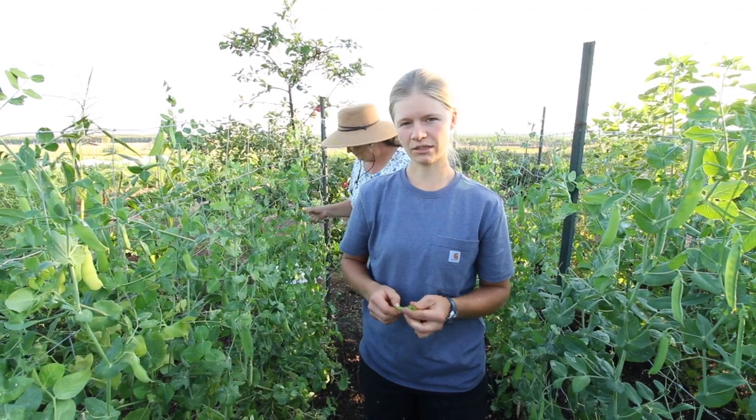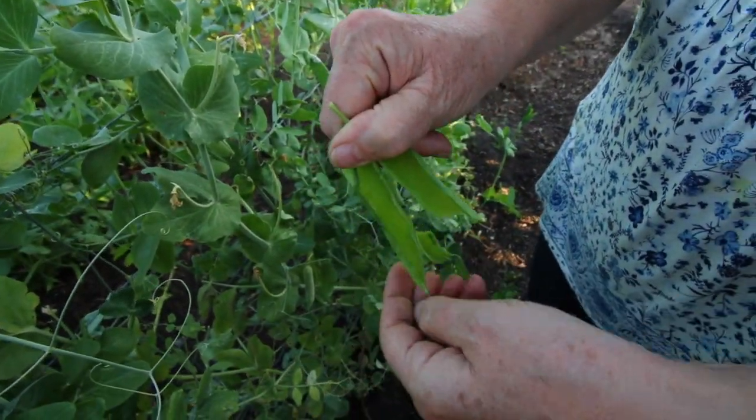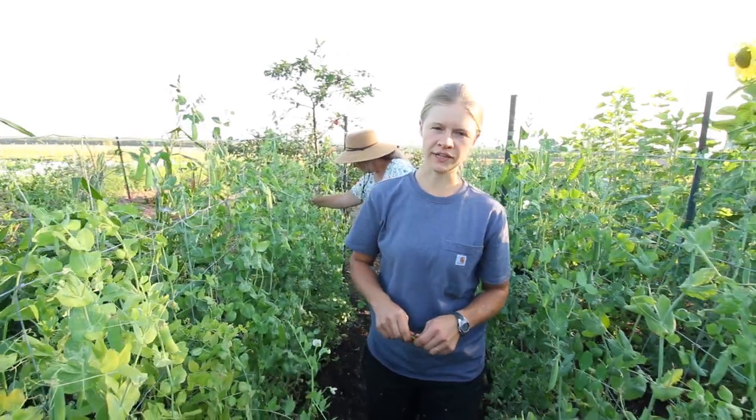Here we have our Alderman telegraph peas and these are for potting. They're still a little young but they're very good. We think we're going to end up switching this variety out for another variety called green arrow, which seems to be producing a lot better for us.